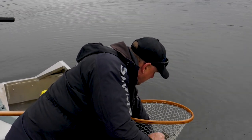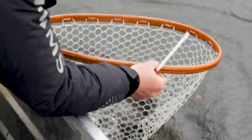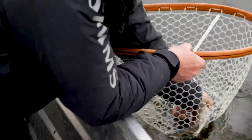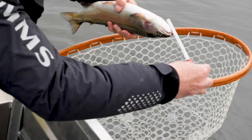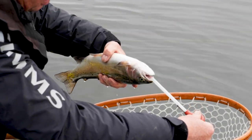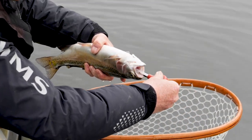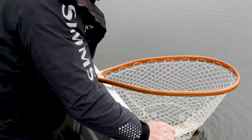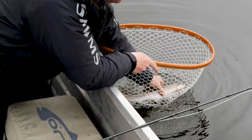Nice little fish here. Let's see what he's been eating — we're just going to turn him over and settle him down a little bit. Depress the bulb down the throat, vacuum forms, withdraw. Good. Let him go.